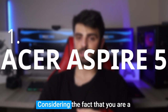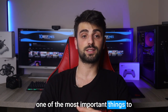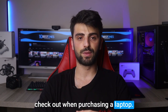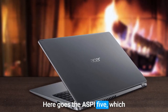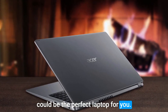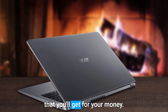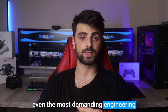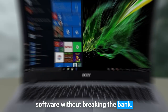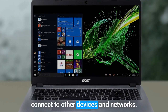Number 1: Acer Aspire 5. Considering the fact that you are a student, affordability is definitely one of the most important things to check out when purchasing a laptop. The Acer Aspire 5 could be the perfect laptop for you. I'm really surprised by the impressive amount of RAM and SSD storage that you get for your money. With these specs, you'll be able to run even the most demanding engineering software without breaking the bank. It also comes with a range of connectivity options so you can easily connect to other devices and networks.